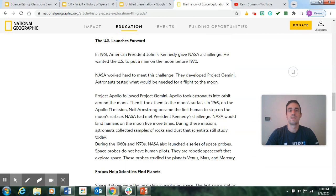The US launches forward: In 1961, American President John F. Kennedy gave NASA a challenge — he wanted the US to put a man on the moon before 1970. NASA worked hard, developing Project Gemini, where astronauts tested what would be needed for a flight to the moon. Project Apollo followed, taking astronauts into orbit around the moon and then to the moon's surface. In 1969, on the Apollo 11 mission, Neil Armstrong became the first human to step on the moon's surface. NASA would land humans on the moon five more times, and astronauts collected rock and dust samples that scientists still study today.